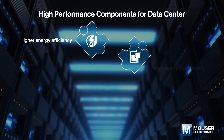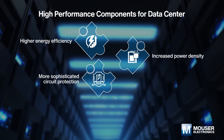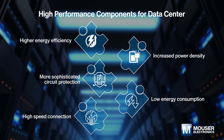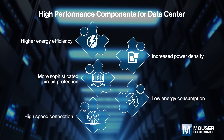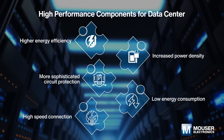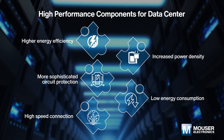Increases in data center compute performance, storage density, and network throughput are driving the need for higher energy efficiency and increased power density. Higher voltages and currents demand more sophisticated circuit protection to prevent outages and data loss for mission-critical servers and avoid data breaches.